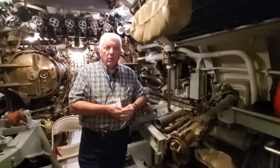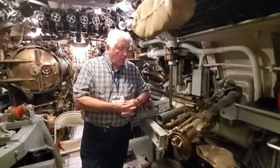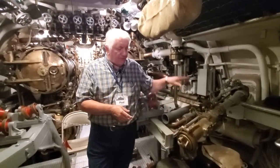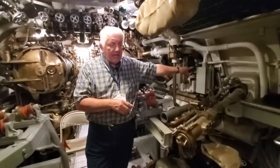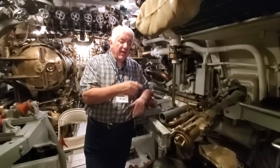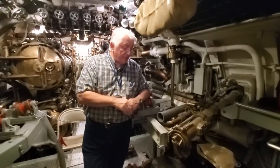Later in the war, when we discovered that the Japanese would listen for the high-pitched whine of the fleet submarine's reduction gear, we made a small torpedo that we could load into this and fire while we rigged for ultra quiet. It would make a very pronounced whine as it went in the opposite direction we were traveling, hopefully fooling the enemy into thinking the submarine was over there when we were going in the other direction.